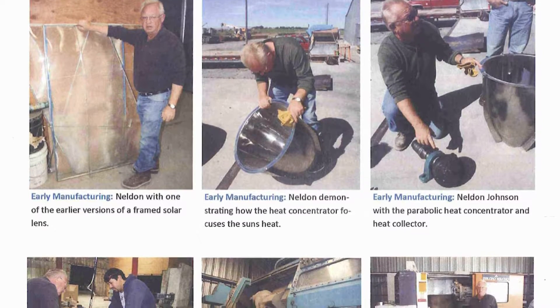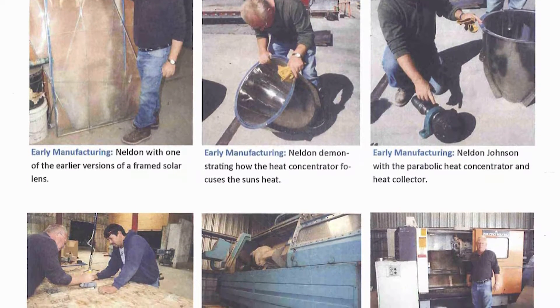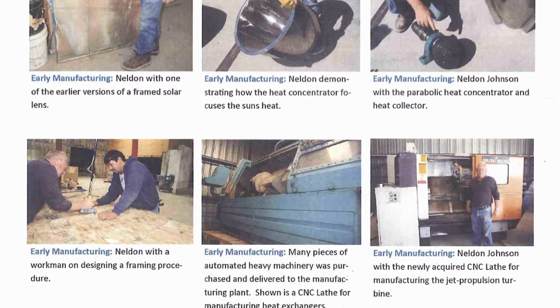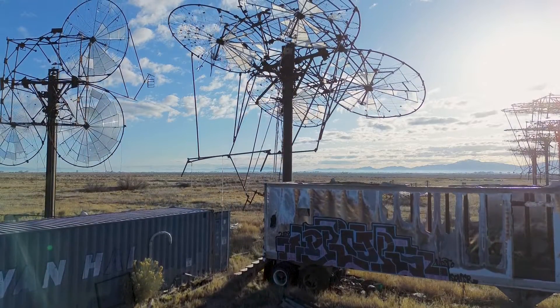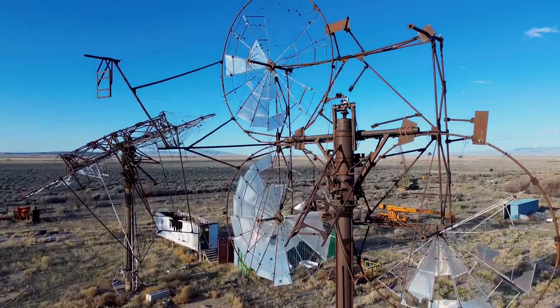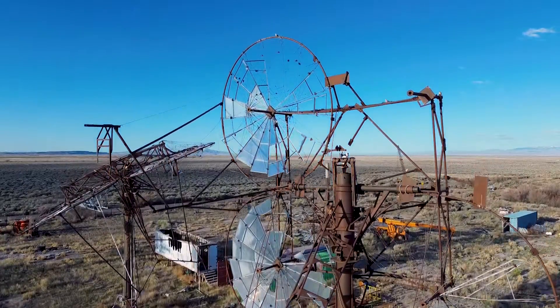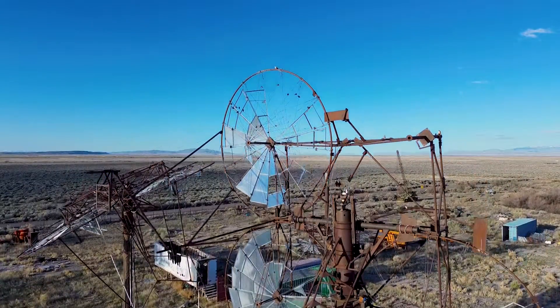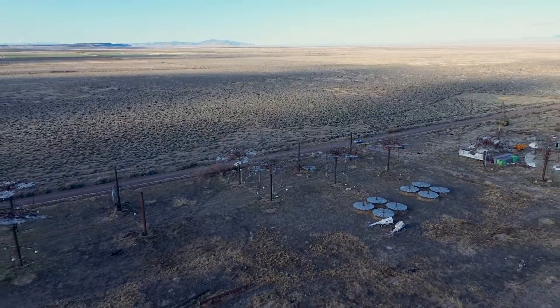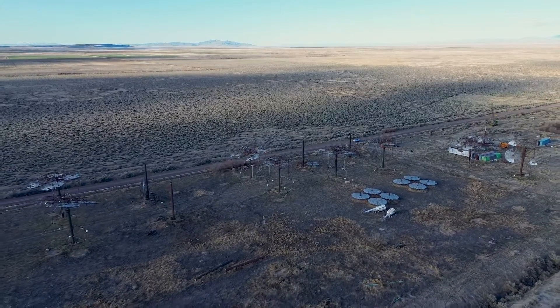Neldon Johnson, the key figure behind the Delta Towers, claimed that his solar lens design harnesses the sun's rays with unparalleled efficiency. Each lens was designed to focus sunlight onto a specific point, generating high temperatures harnessed by an energy conversion system that would transfer heat into a generator producing electricity. The Delta Towers were initially promoted as a scalable solution — arrays of towers placed in sun-rich regions forming large solar farms capable of generating vast amounts of energy.